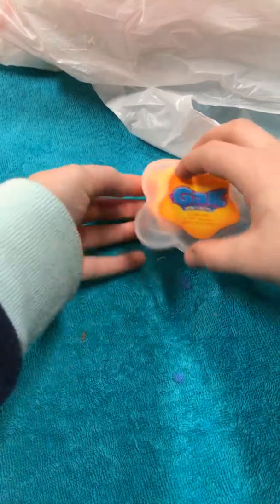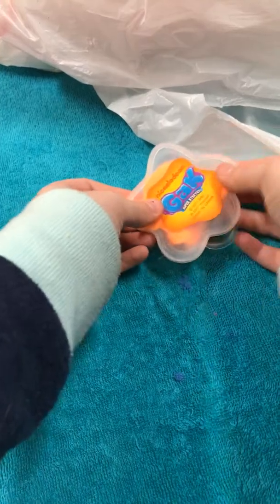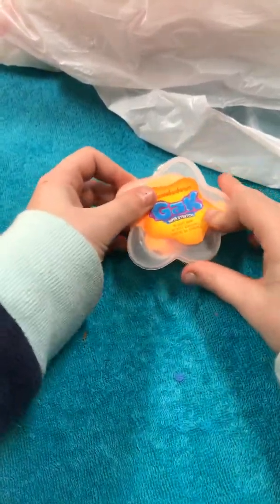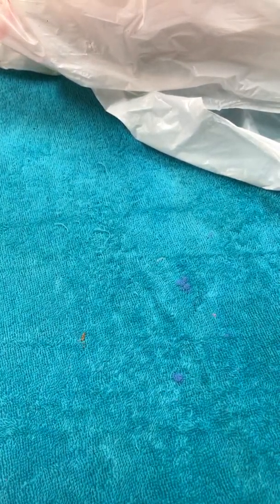Three dollars is a little expensive but it's really good slime, so that's a decent price. Earlier I could not get the lid back on, and then I put it on perfectly somehow. I don't know, I'm weird!